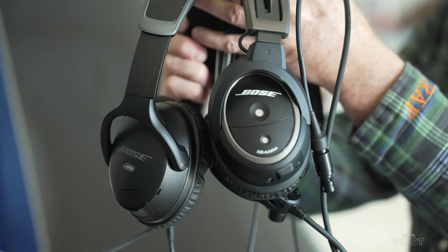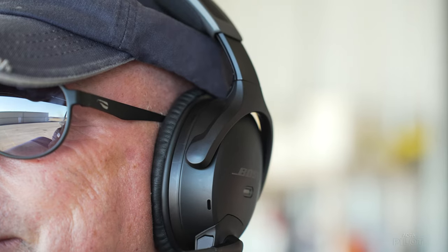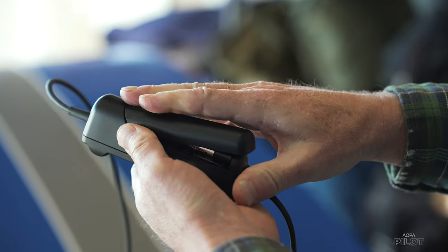It looks shockingly similar to the A20, but in fact it's totally different — there are no parts that are common to both of these headsets. It's about the same weight as the A20, but when you wear it, it's got about half the clamping pressure, so it actually feels lighter even though they're only a few grams apart. I really didn't notice much difference between the A30 and the A20 on short trips. It was only on long trips that really made a difference, and that's when the physical comfort and audio clarity were more noticeable.